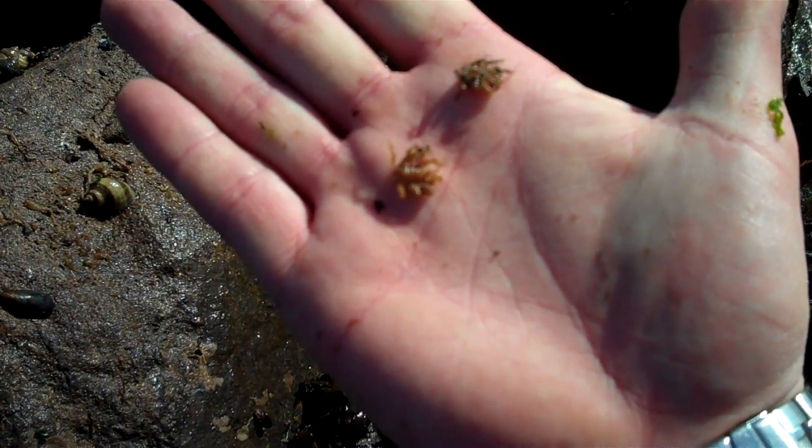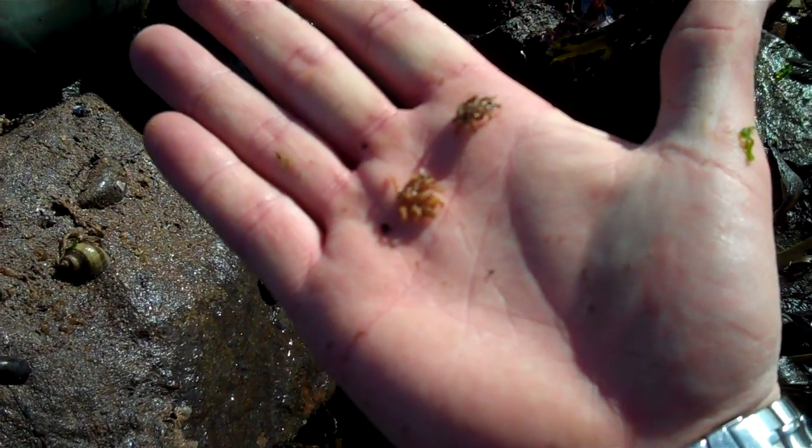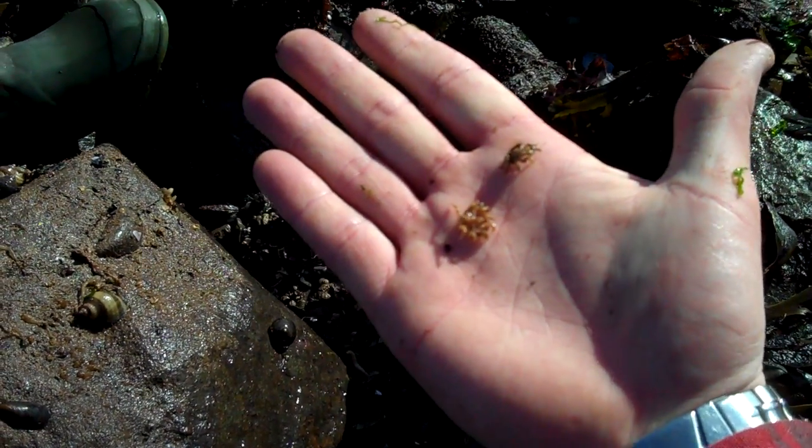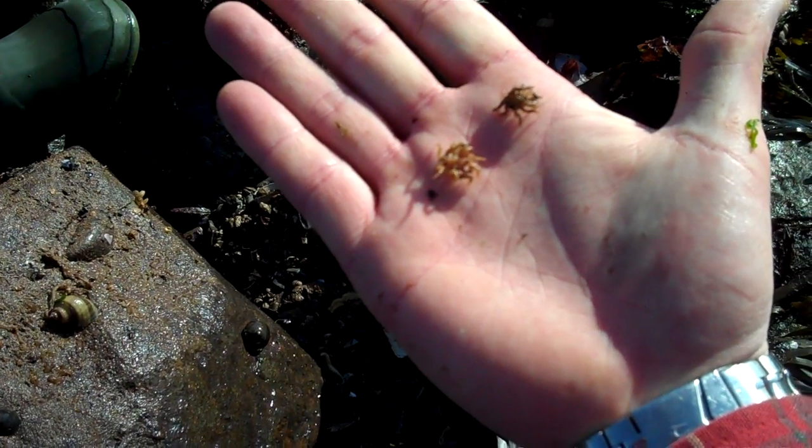I don't know if you can see those start to move. This one's called the anemone sea spider — Pycnogonum, I think, if the pronunciation is right. That one's starting to move. Just slowly creeping along.